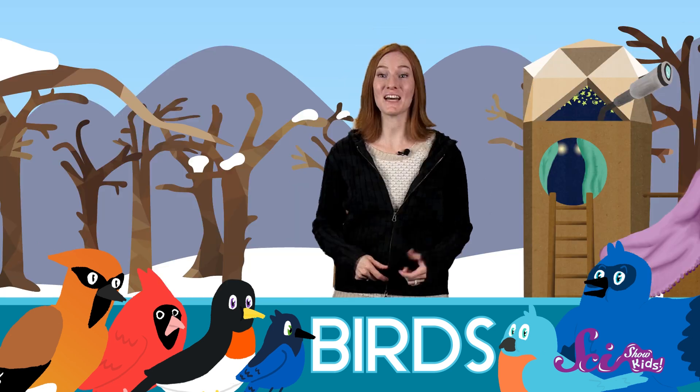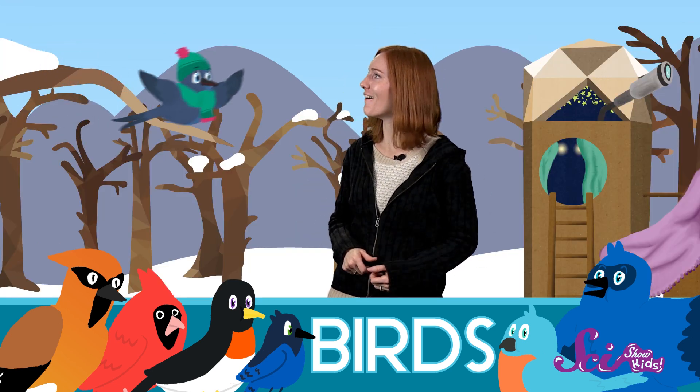I love watching out for animals! All year long, I look for squirrels, deer, foxes, and any other critters that I can find. In the winter, animals can be a little bit harder to see, but there's one animal you'll probably be able to spot, even in your backyard. Birds! And you know what? I think I see one now!